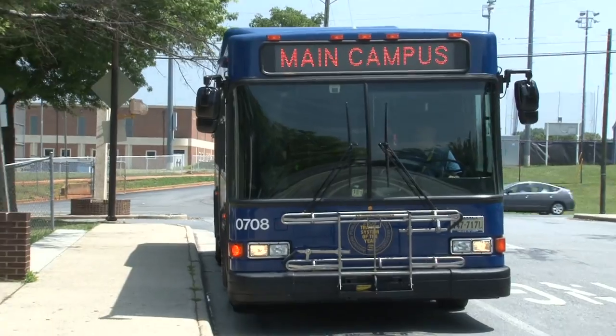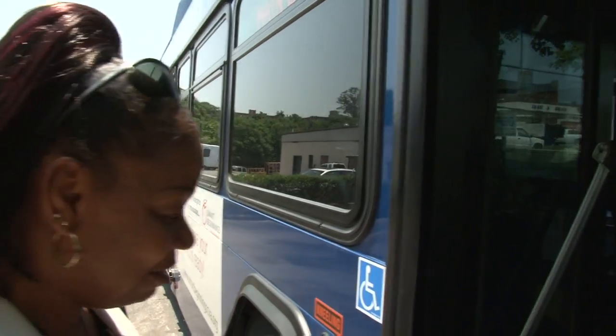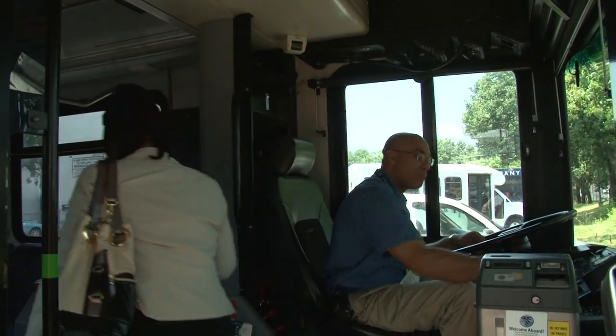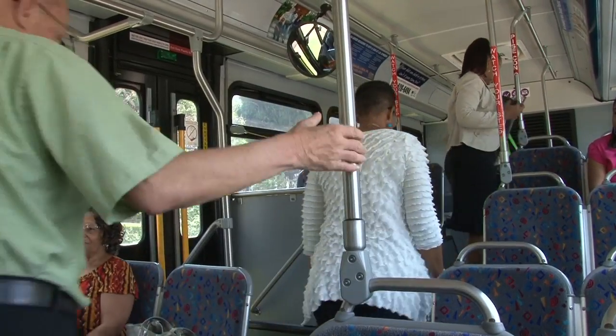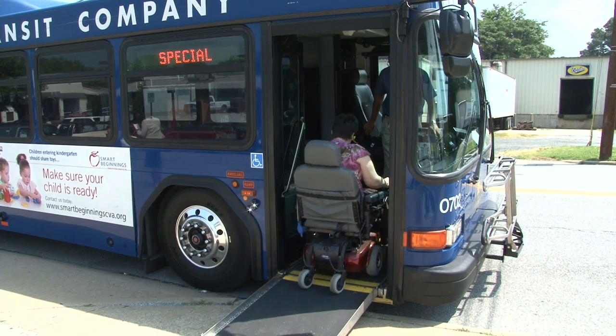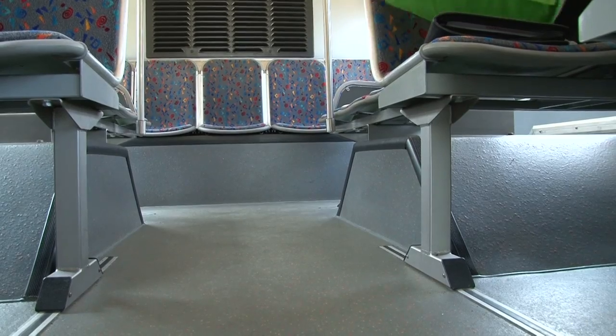When waiting for the bus, make sure to stand back from the road as much as possible to allow room for the bus as it arrives. Board the bus from the front and either pay your fare at the fare box or show your pass to the driver. Have a seat anywhere you like, being mindful to avoid seats that are reserved for senior citizens or passengers in wheelchairs.